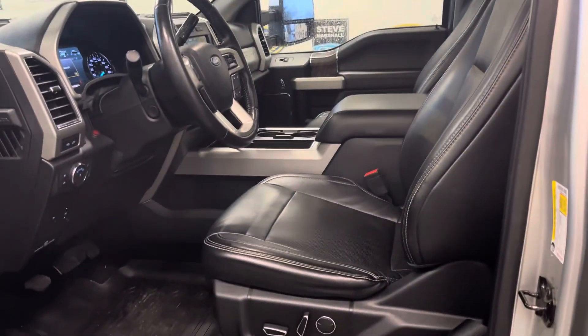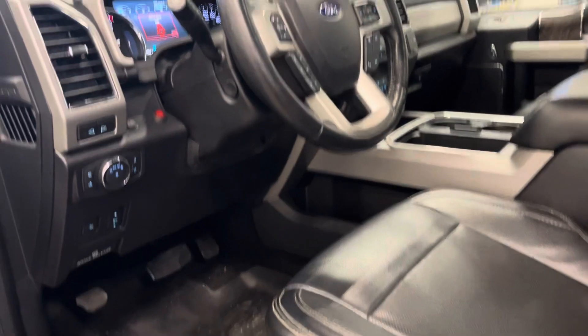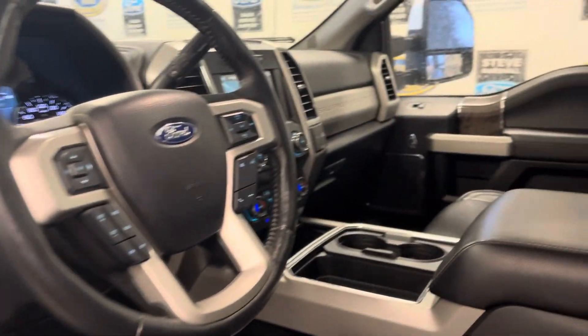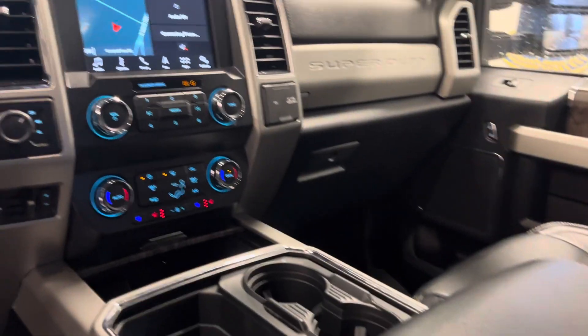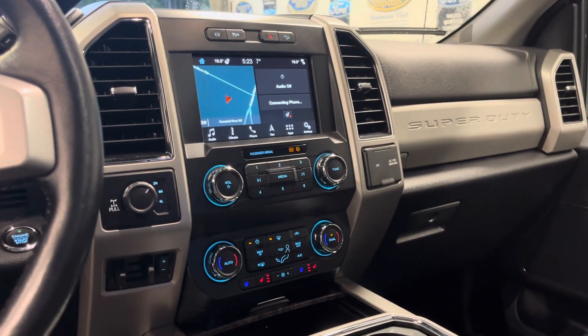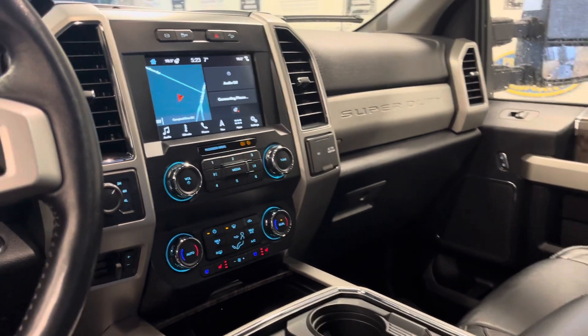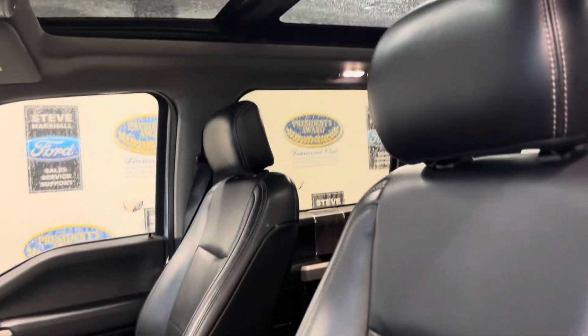Smart entry. Heated and cooled seats. Memory seats. Power adjustable pedals. Power adjustable column. Sensible kilometres. Huge camera centre console there. Full factory tow package with a built-in trailer brake controller. Backup camera. Does have the J-brake so if you're loaded up coming downhill it saves you riding your brakes.